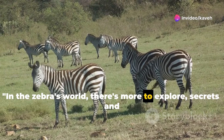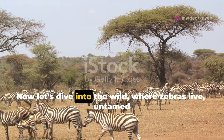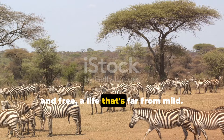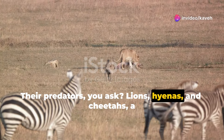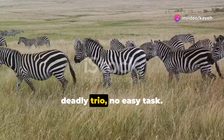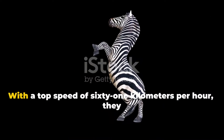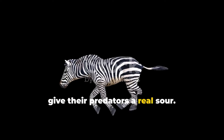In the zebra's world, there's more to explore — secrets and surprises galore. Now let's dive into the wild where zebras live, untamed and free, a life that's far from mild. Their predators? Lions, hyenas, and cheetahs — a deadly trio, no easy task. But don't you worry, don't you fret. Zebras aren't easy to get. With a top speed of 61 kilometers per hour, they give their predators a real sour.